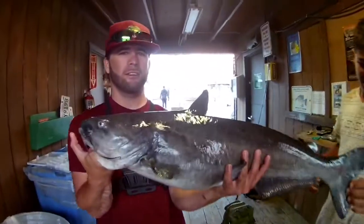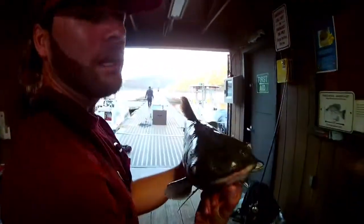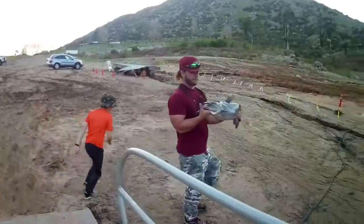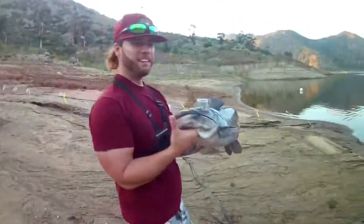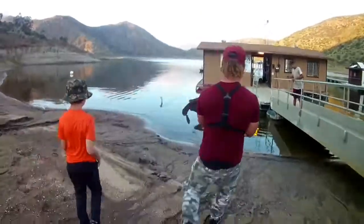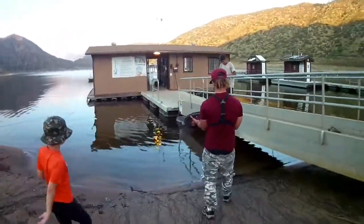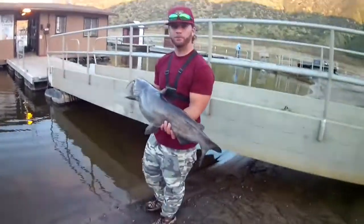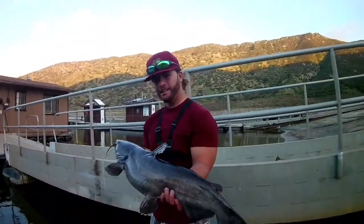Biggest catfish I've caught in a while. Nice one — I'm gonna release him down here on the shore. My PB is like 25 pounds. Oh my God, look at this guy! That made the whole day worth it. I'm gonna get a release on this guy.